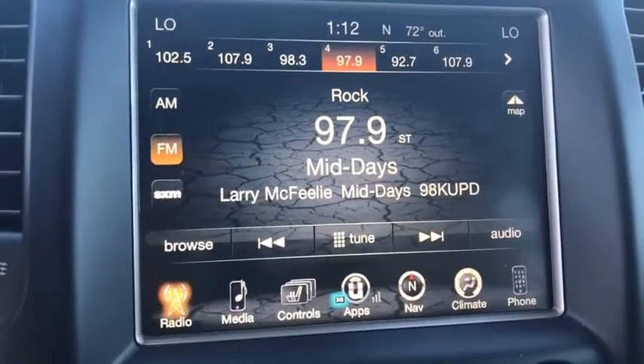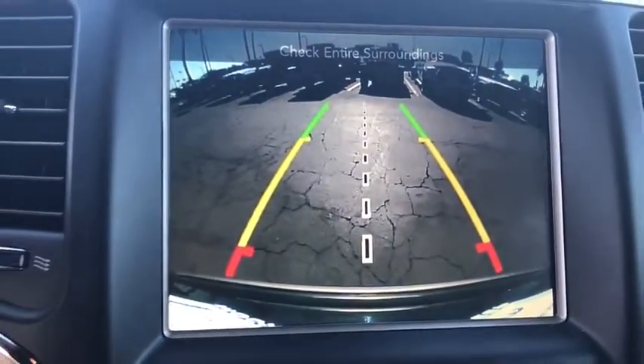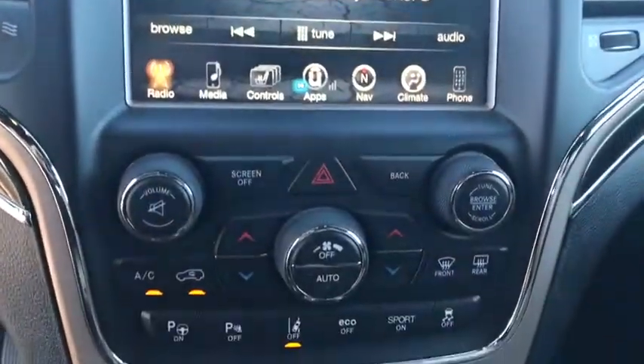Bluetooth, leather wrapped steering wheel, power steering, adjustable steering wheel, cruise control, keyless start, aluminum wheels, four-wheel disc brakes, four-wheel drive, floor mats.